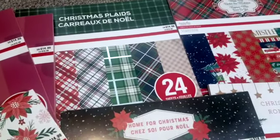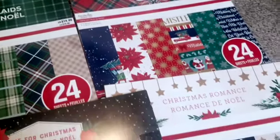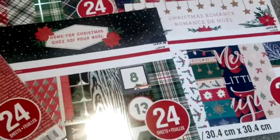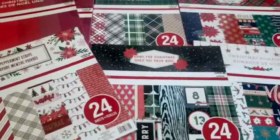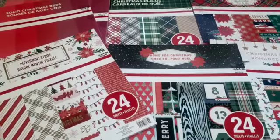The other packs that I got were Christmas plaids, Meet Me Under the Mistletoe, Christmas Romance, and Home for Christmas. All of these are 12x12 and only cost me $1.49. So yeah, if you haven't been to Michaels recently, I would definitely be there first thing tomorrow morning on Monday.